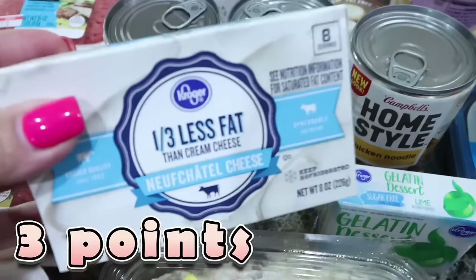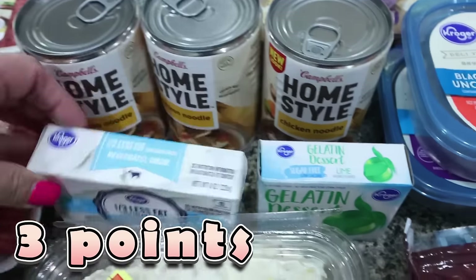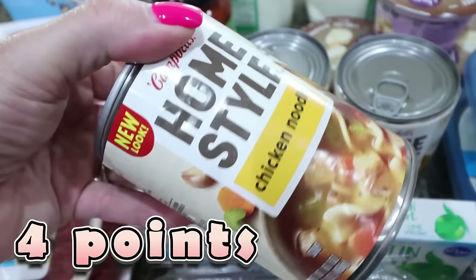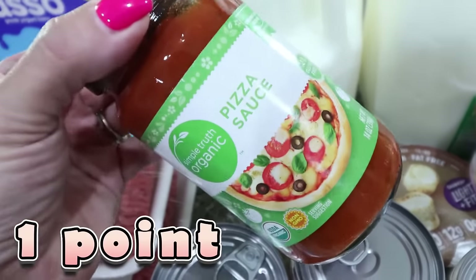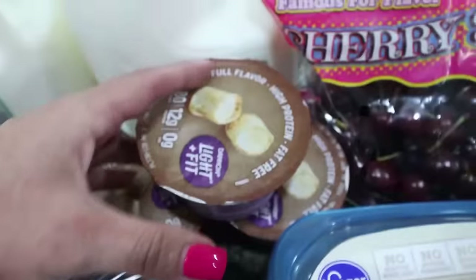I got Troy some country potato salad with egg for $3.96 as a side. I needed one-third less fat cream cheese and sugar-free lime gelatin for my dessert meal prep. Troy asked for chicken noodle soup, so I got three cans of Campbell's Homestyle chicken noodle at $1.99 each — a really good deal.